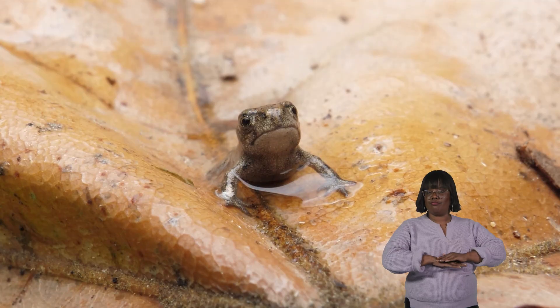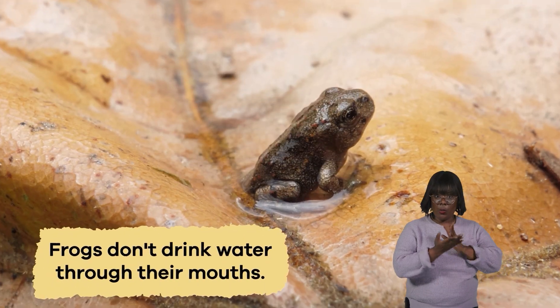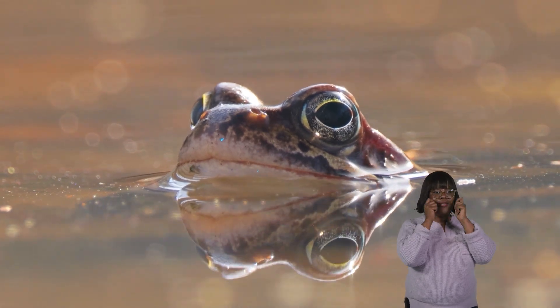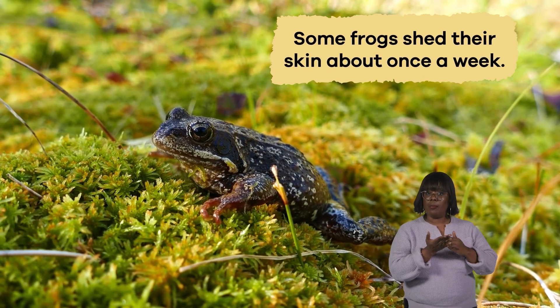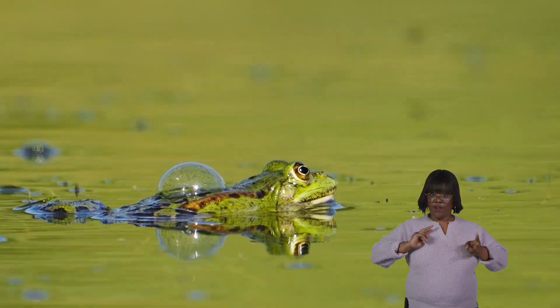Here is another interesting fact: frogs don't drink water through their mouths — they absorb it through their skin. Also, some frogs shed their skin about once a week, and after they shed their skin, they eat it.